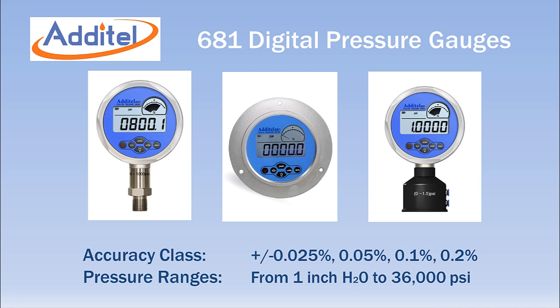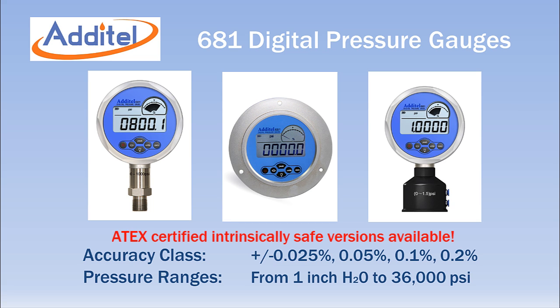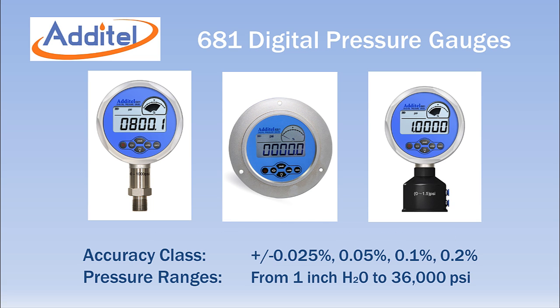The Adytel 681 series is a complete line of digital pressure gauges offering four different accuracy classes and over 40 different pressure ranges, starting as low as one inch of water and offering up to 36,000 PSI. All ranges are available in an ATEX certified version for intrinsically safe applications.